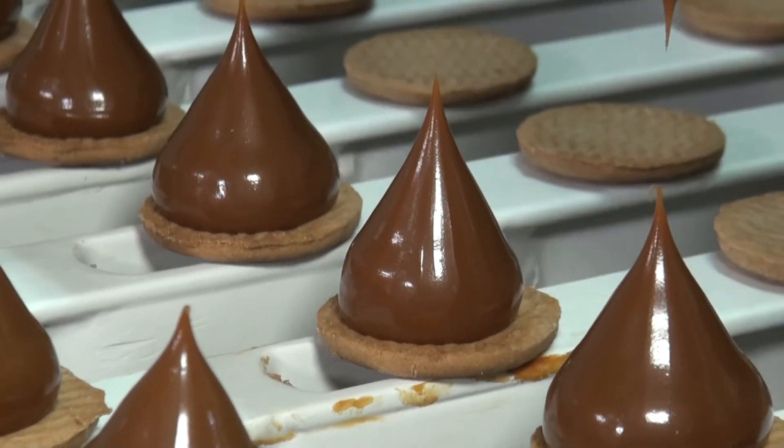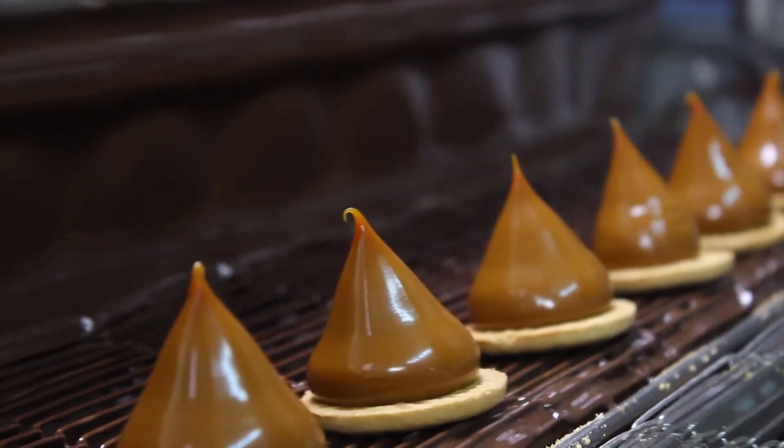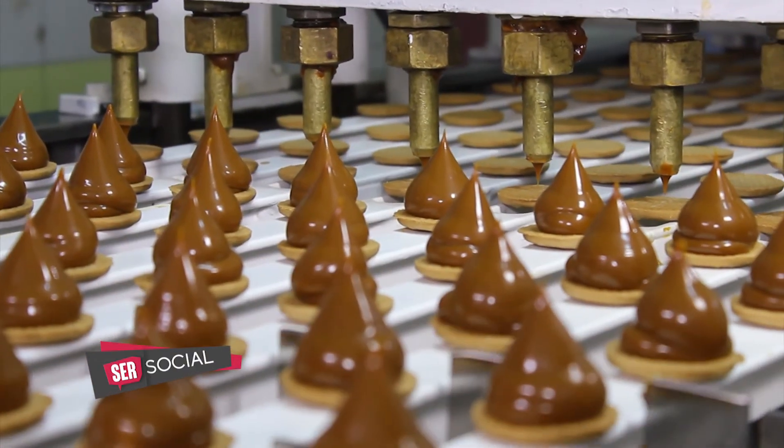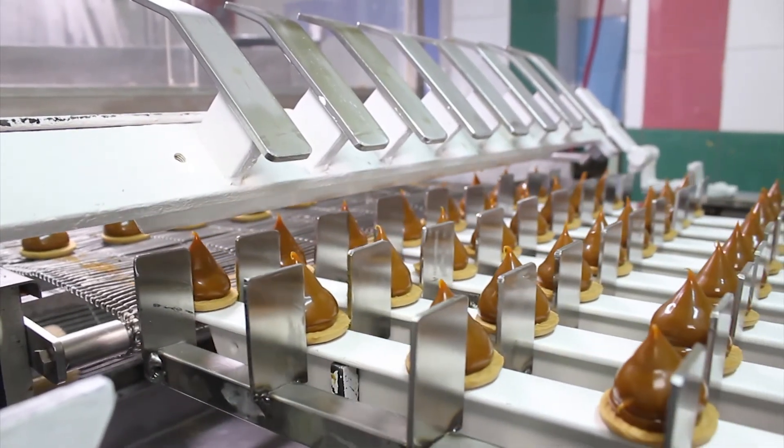¿Es un producto que consumen más los chicos o los grandes? No, yo creo que no hay edad para lo dulce. Cuando se come algo dulce, lo que busca es una satisfacción, aparte de comer algo para que se llene la panza. Busca esa satisfacción que te da el chocolate, el dulce, la galletita. Lo que tratamos es combinarlo de la forma que más guste. Nosotros le damos unas características a la fábrica de dulce que nos provee, que tiene que tener unos ciertos puntos brix —que es la dureza que tiene que tener el dulce para poder soportar la forma— y un corte especial para lograr la forma de gotas de agua al revés.